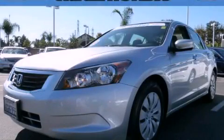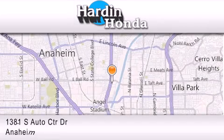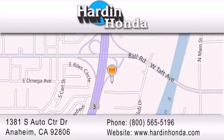Stop by today and test drive this vehicle for yourself. Thank you for considering Hardin Honda for your next vehicle purchase. If you have any questions, please visit our website, give us a call, or stop by our dealership. We are conveniently located at 1381 South Auto Center Drive in Anaheim.